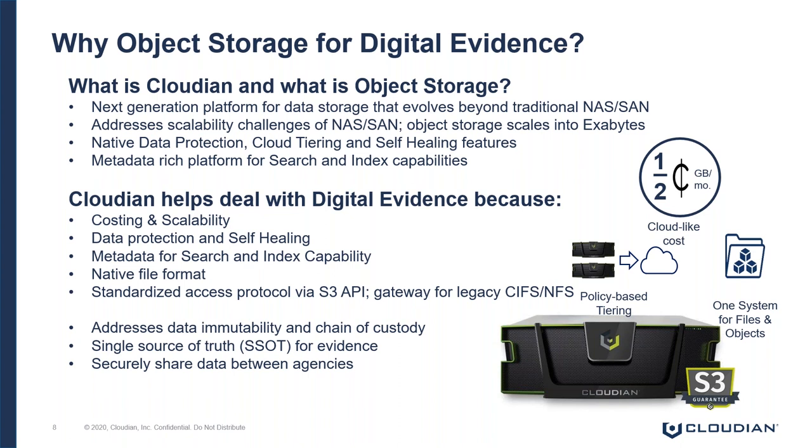Cloudian is a software-defined object storage platform, meaning it will run on any hardware or in any cloud. You want to offload features and functions to the platform versus using specialized software. Features and functionality like native data protection — with Cloudian, you no longer have to back up your DEM or your CCTV data; you can simply replicate it to another site. You can also leverage the tiering functionality to move data to a public cloud for that DR or tertiary copy.